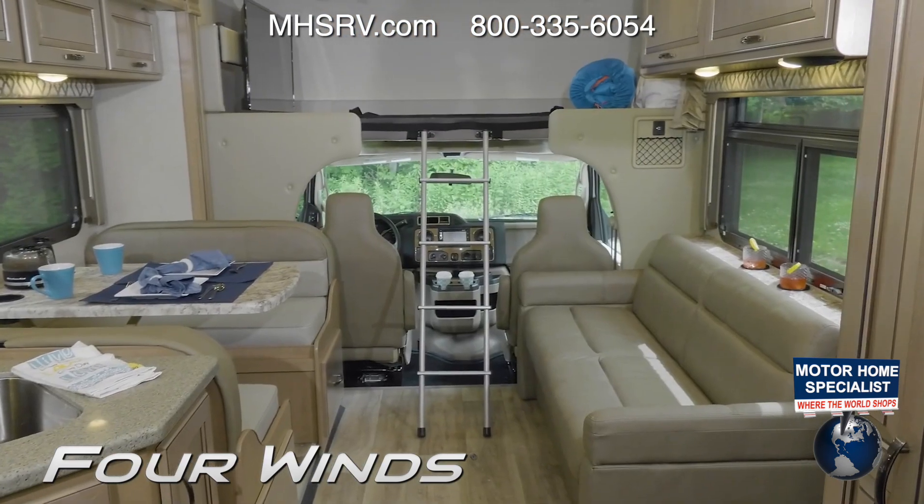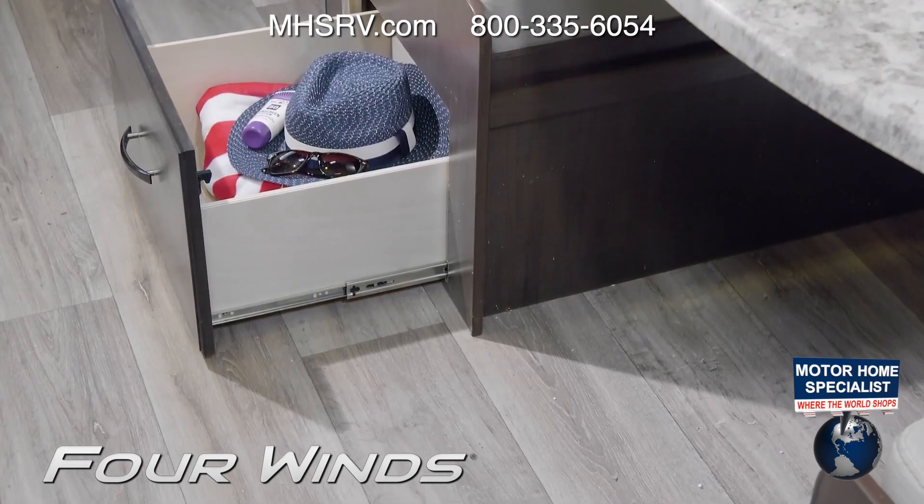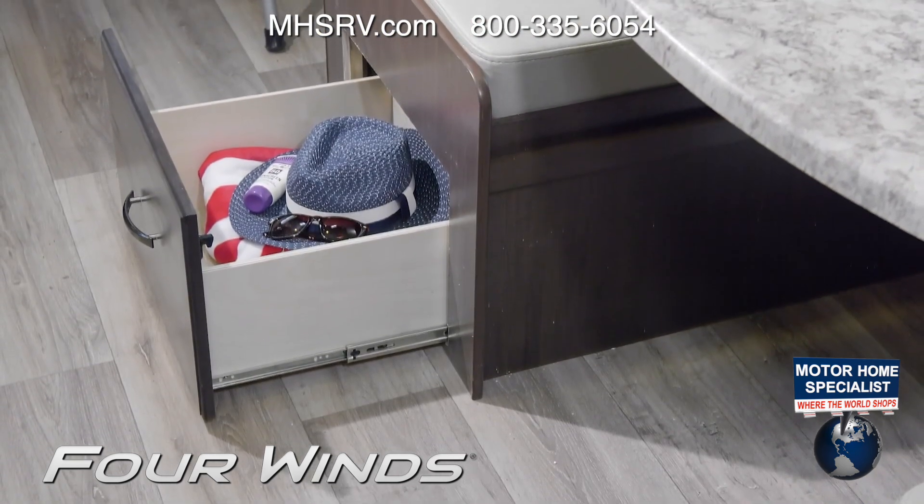Because there is so much storage in the Four Winds, staying organized is easy, so you will have no problem grabbing the items you need when heading outside.